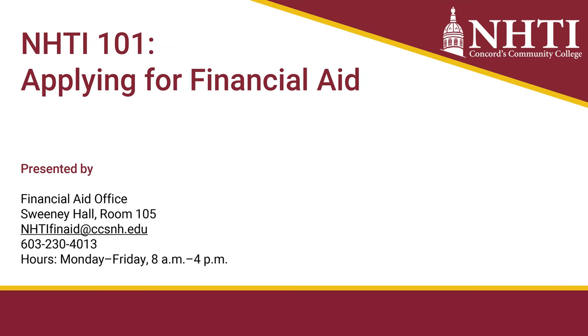If you have questions about your financial aid, you can stop by the financial aid office located in Sweeney Building, Room 105. Give us a call at 603-230-4013, or email us at nhtifinaid@ccsnh.edu.